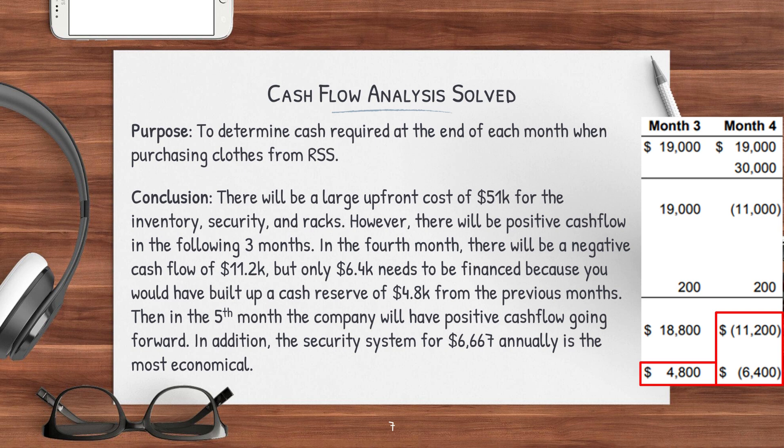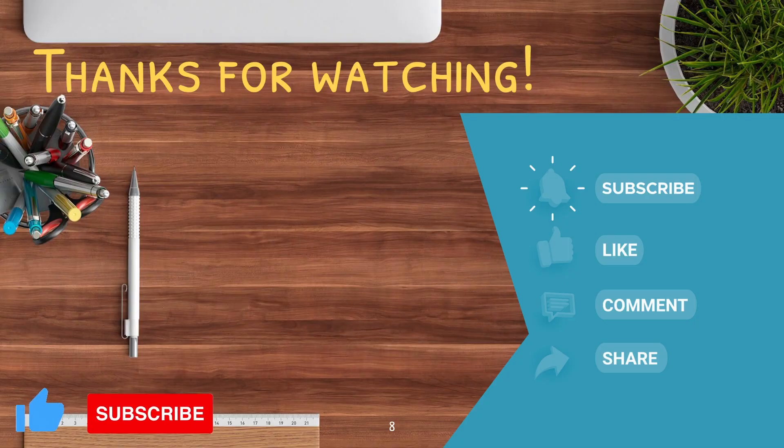In addition, the security tag system at $6,667 annually is the most economical option. Thanks again for watching. Hopefully this helped you understand how to solve buy versus lease questions and cash flow analysis. I also review other Day 3 topics, so be sure to check out those videos as well. If you liked what you saw, please consider giving this video a thumbs up and subscribing. If you have any questions or comments, please let me know below.